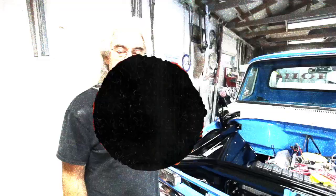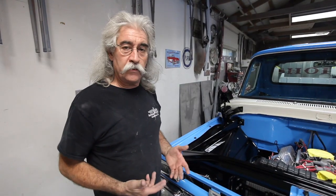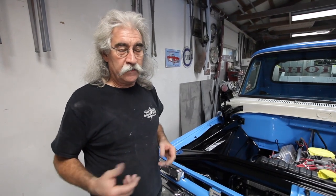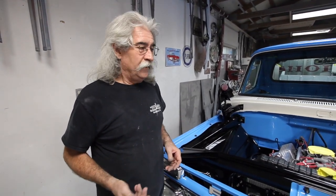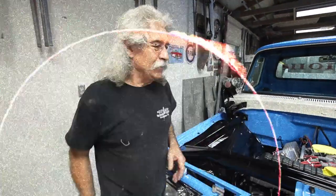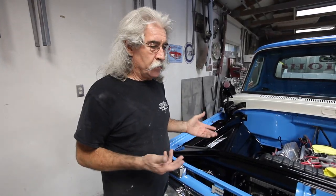Hey guys, welcome to the Body and Soul Shop. Today we're going to give you an update of what's been going on in the shop. Not a lot to show you yet, but we're making progress. A lot of times it's stuff you don't see that we don't really want to put on camera — it'd be too boring. Anyway, we're just going to give you an update and show you where we're at.